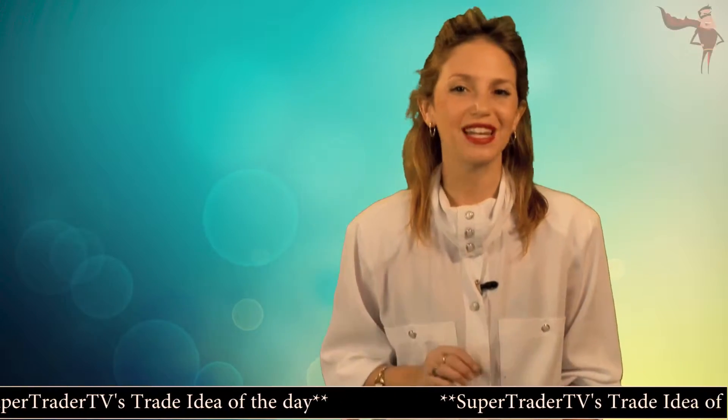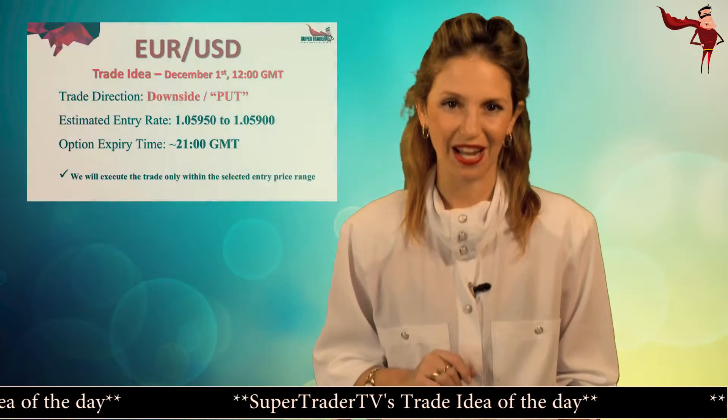Hello SuperTraders, it's currently Tuesday December 1st at 12pm GMT and here's our trade idea for today.